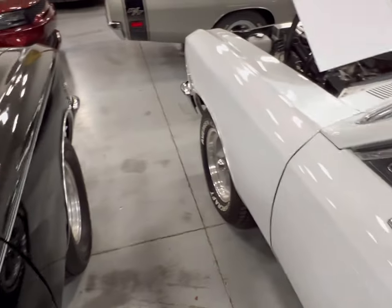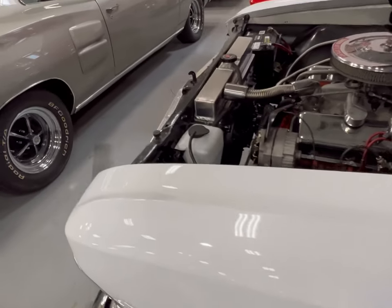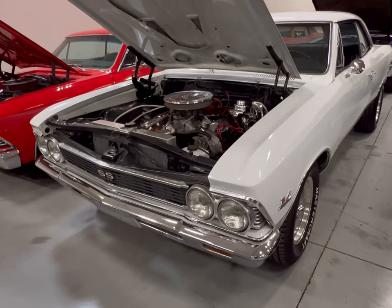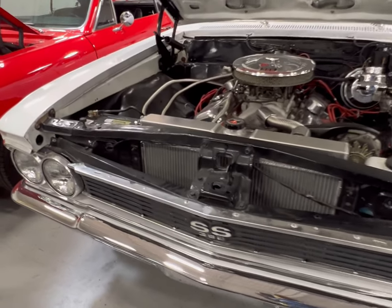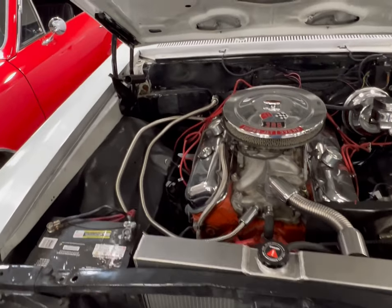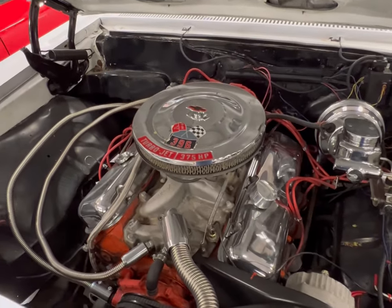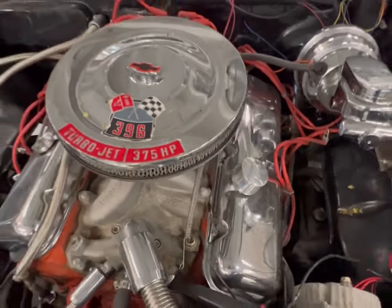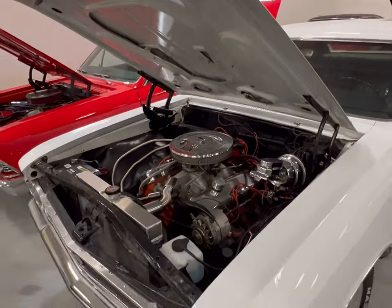Let's check out the one next to it — it's a white 396 Chevelle. Hard to beat when you got them like this. The 396 Turbo-Jet — you guys see it says 375 horsepower right there? But do you believe there's just 375 on these old ones? I say it's way more.